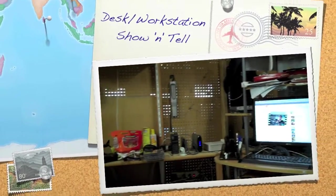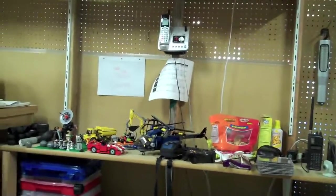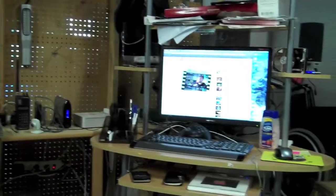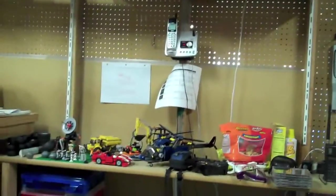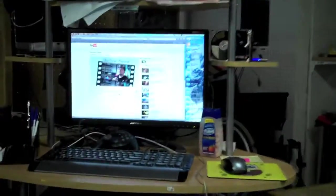A friend of mine on YouTube decided to do a desk show-off walkthrough, and I thought that sounds like a pretty neat idea. I had a few things in common with his and I haven't seen him in years, so I figured I'd throw together one of my own and narrate it. First things first, I'm gonna put the little wrist strap on so I don't drop the camera — that is not mine.